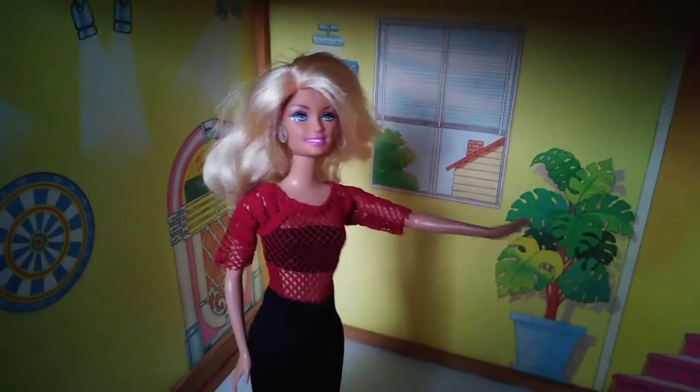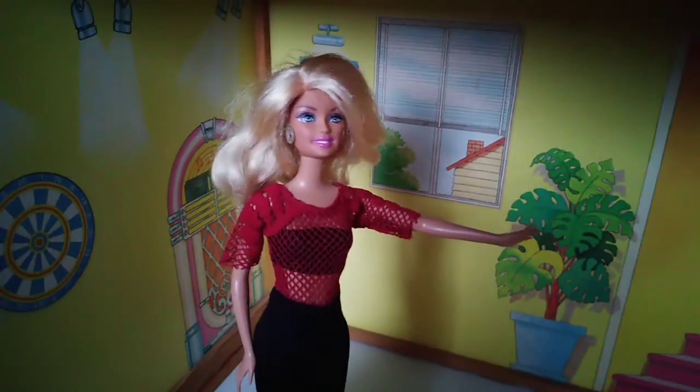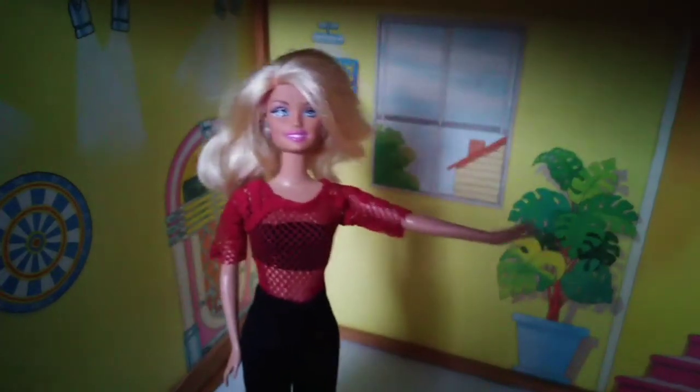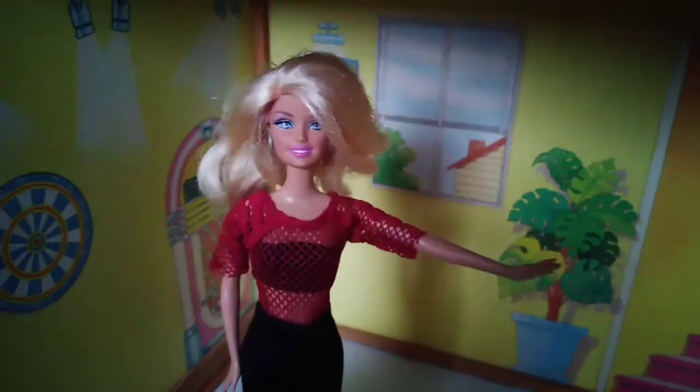Here you can see a very nice monstera plant we got from the neighbors. It's so cute! Thank you neighbors! I love you!